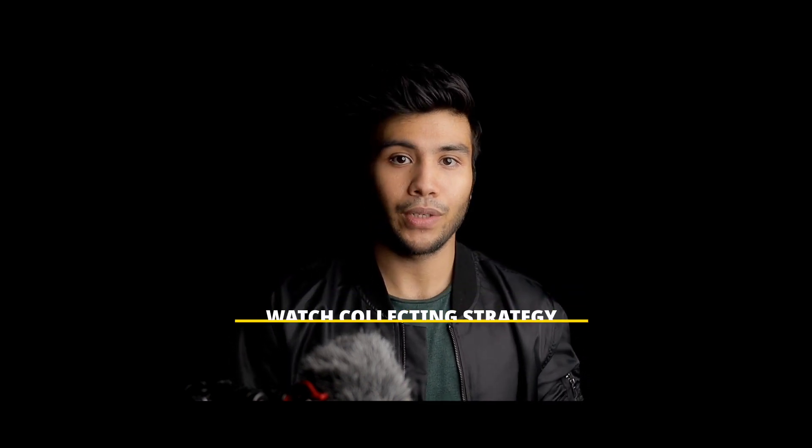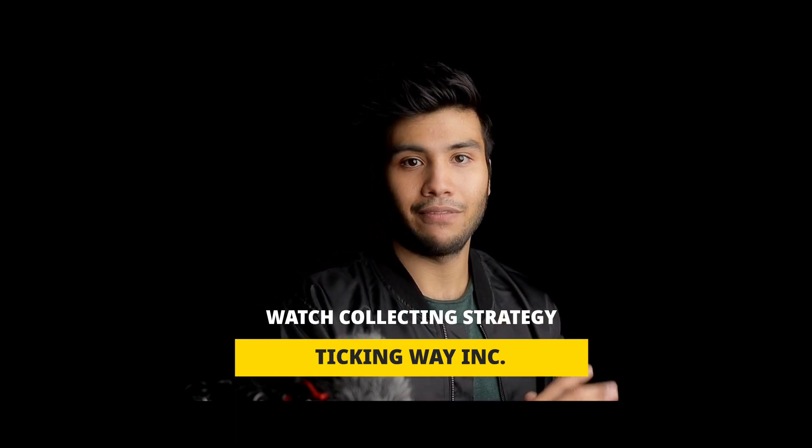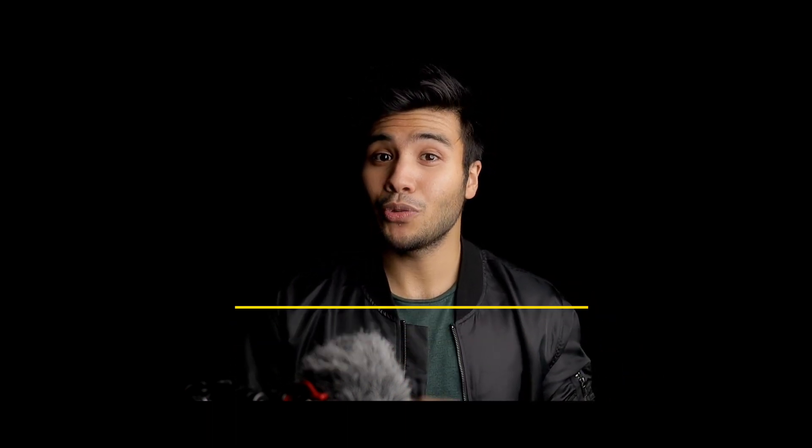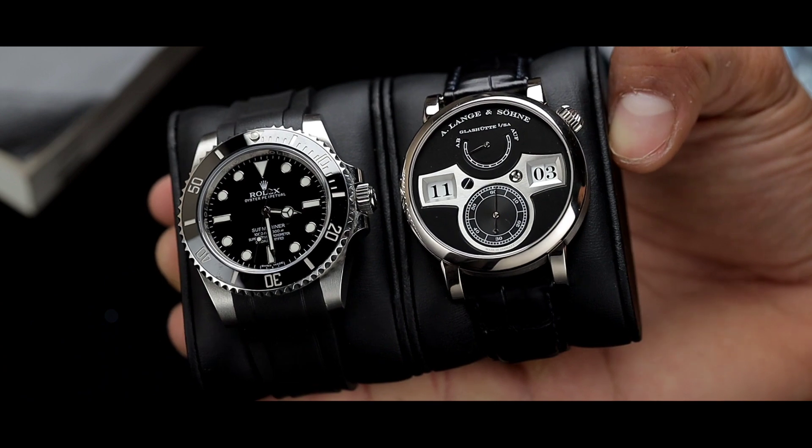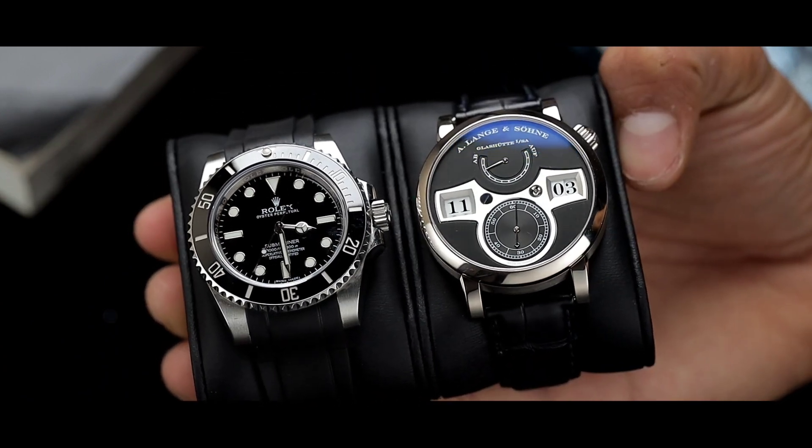Before we do so, allow me to introduce today's sponsor, TickingWay. TickingWay has some of the best inventories of A. Lange & Söhne. I am wearing the A. Lange & Söhne Zeitwerk — an absolutely phenomenal watch. As soon as I unboxed it, it immediately became my grail. I had to see it in the metal to completely understand why this watch is such a phenomenal piece. But we're going to have a full review of this piece in the future. But first, let's talk about the Datograph and today's sponsor, TickingWay.